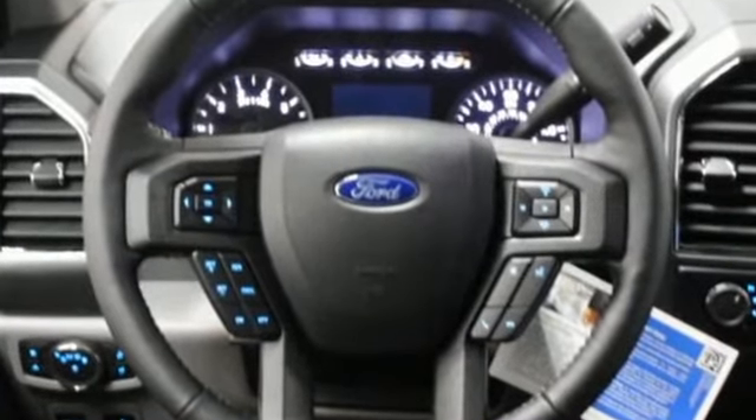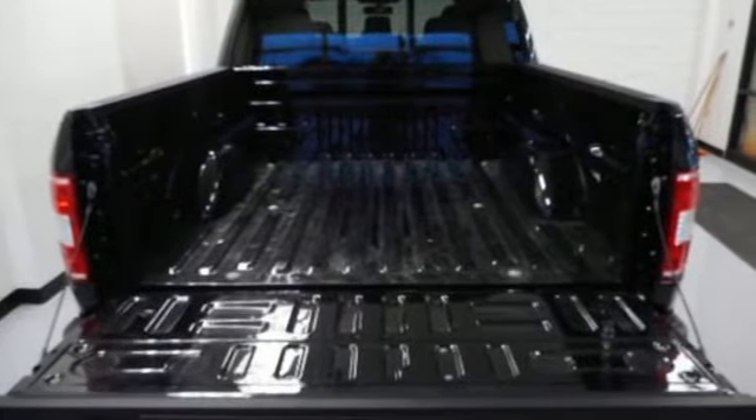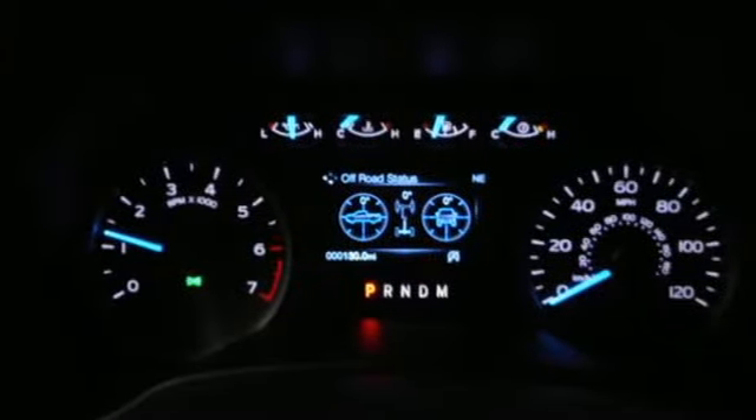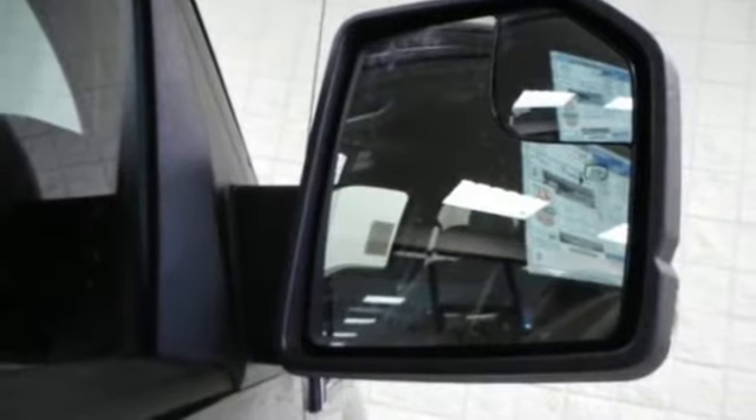Twin turbo V6 engine, electronic shift on the fly, engine auto stop-start feature, active grille shutters, 312 volt power outlets, manual tilting steering column, front tow hooks, gas pressurized shocks, and automatic transmission.